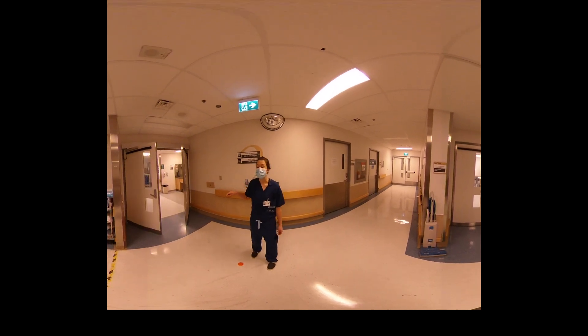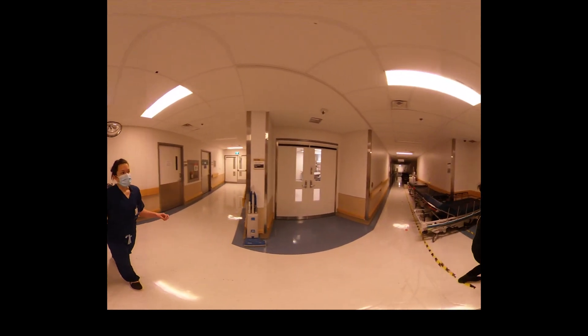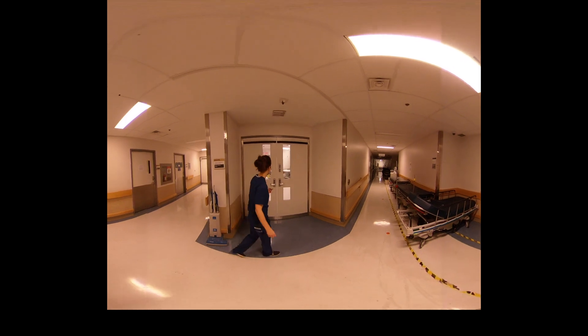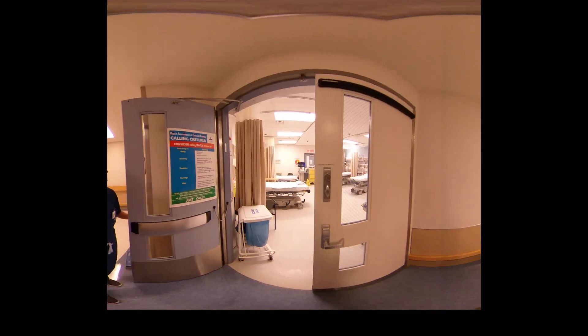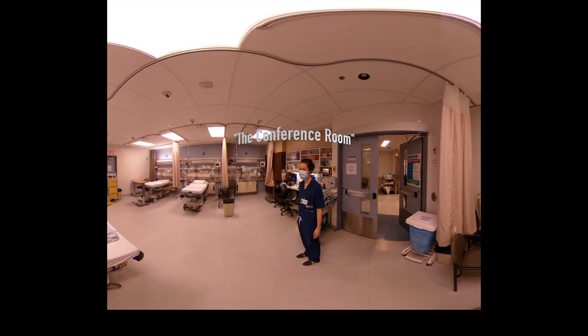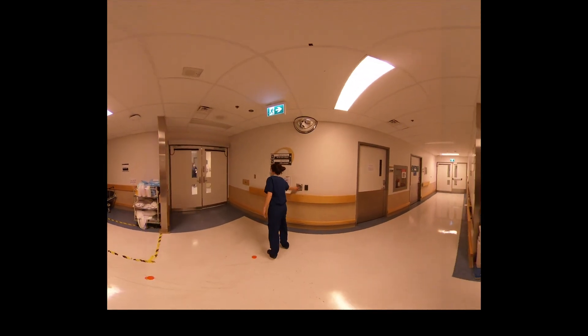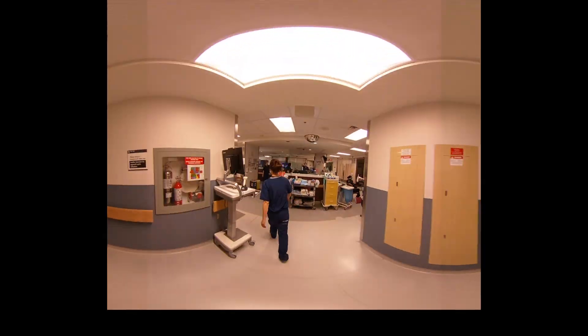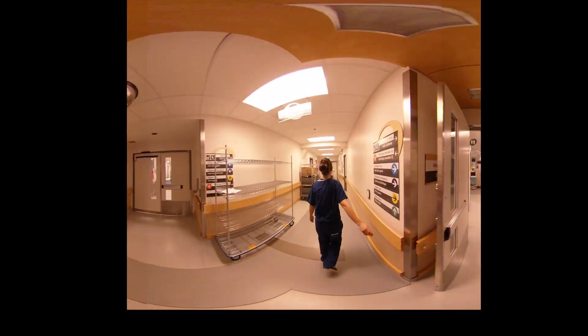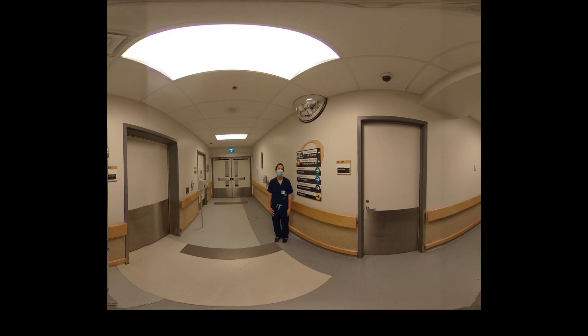We just walked all the way around to get back to where we started — it's a big square. Back here again is that washroom between emergent care and observation. If somebody says go to the conference room, that's actually this room, which is another unconventional space. Often admitted patients will be held here for a little bit of time before they're found a bed upstairs. This is the hallway where we started. I hope that answers some questions about the emergency department at the General Campus. If you have more questions, you can ask anyone on shift, and some might even be answered in your emails. I hope you have a great rotation.